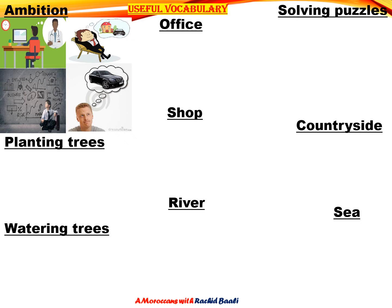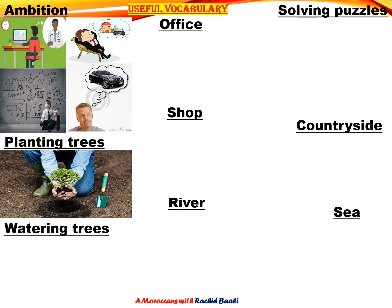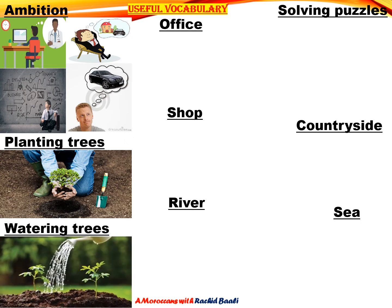Now let's move to planting trees. Here is a picture showing us this term. Now let's move to watering trees. Here you are. Let's move then.